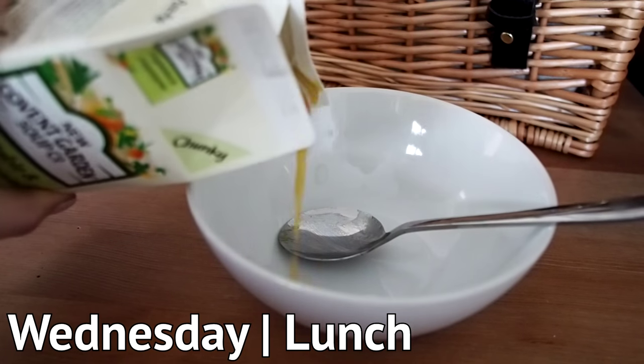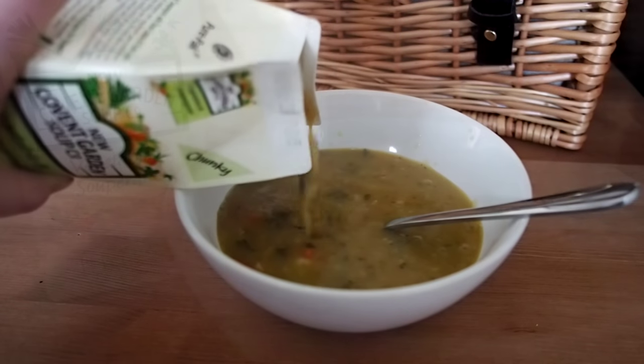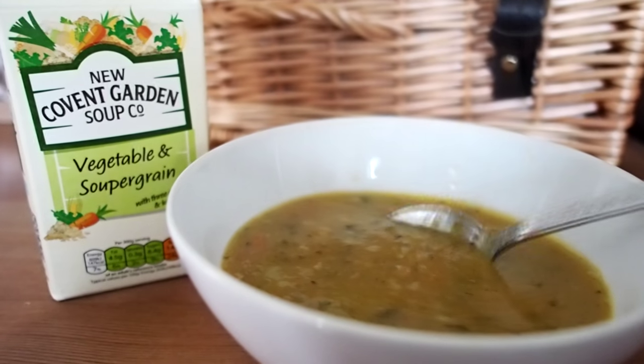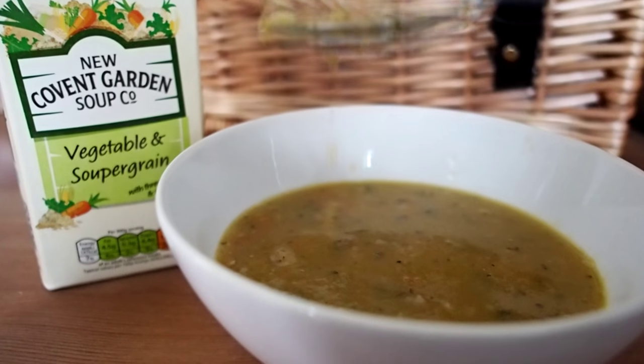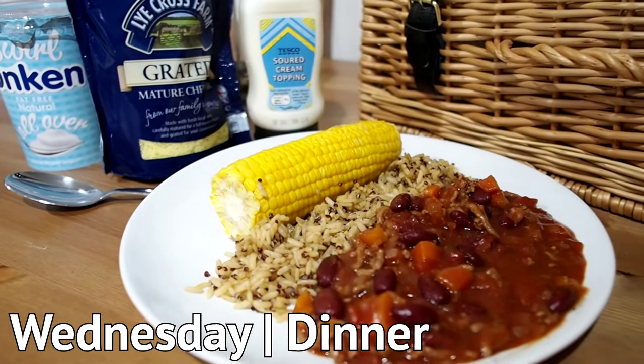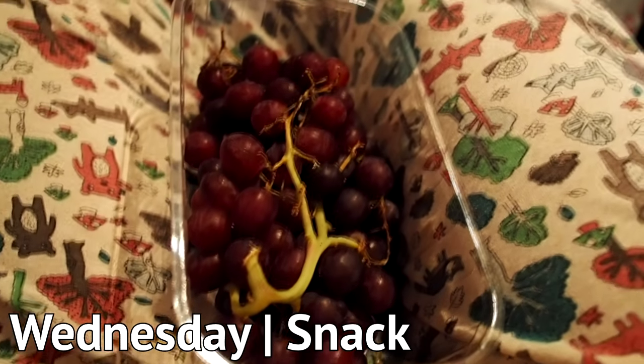Lunch today was one of the Covent Garden soups — I love the chunky ones. This is vegetable and super grain, really filling and so good for you with loads of veggies. And there's dinner with some more quinoa and a lovely buttery ear of corn. Snacking on red grapes in front of the TV — they're so nice when they've just come out of the fridge.